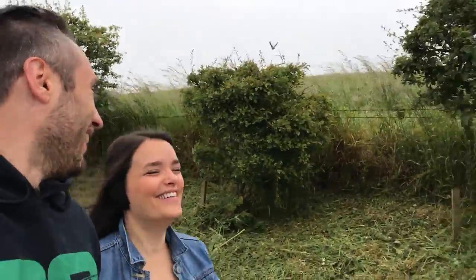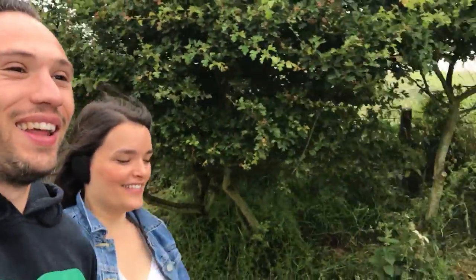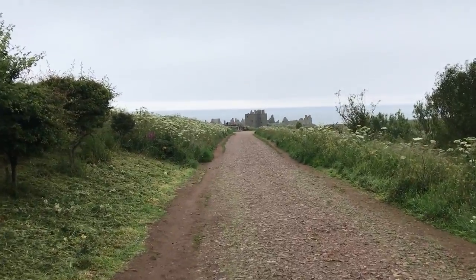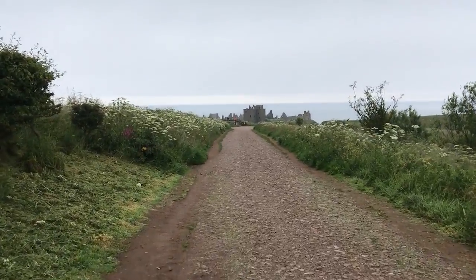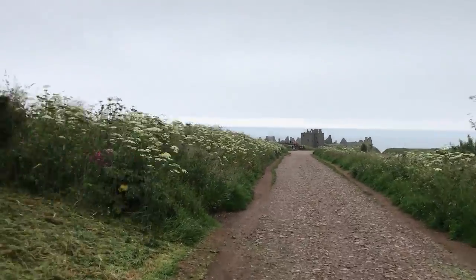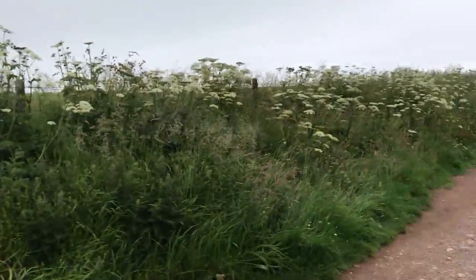Alright guys, we are on our way to Dunnottar Castle! I'm excited - you're like jumping up and down, like a little school girl! Look at it though - I can see it! There it is guys, Dunnottar Castle. Sorry about the wind noise on the mic. I need to get one of those little wind caterpillar covers. Yeah, I bought one - it was waiting for me when I get back.